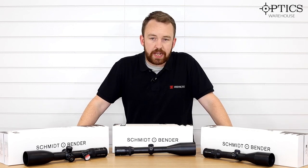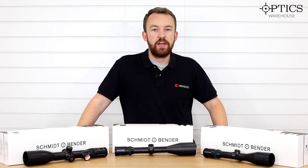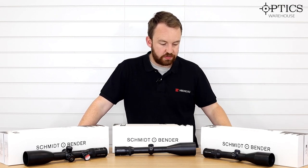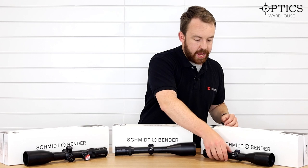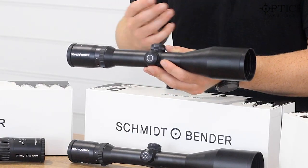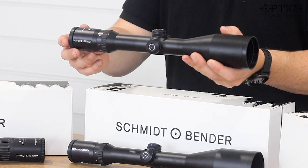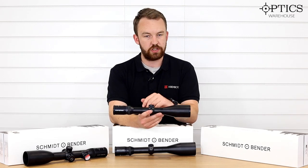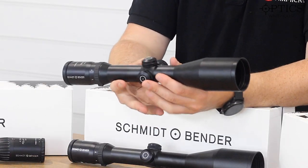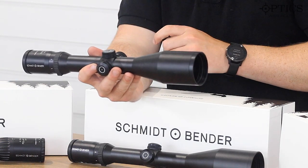We'll start with the Classic 3x12x50. A lot of you I'm sure are aware of the Schmidt and Bender Classic 8x56, which I will quite easily say is the quintessential stalking scope — nice and easy, 8x56, fixed at 100-yard parallax, nice and simple point and shoot, second focal plane, nothing too complicated. In the Classic range you now have more versatility, and the 3x12x50 is probably the most compact out of the range — not too long at all — so you can add it to multiple different rifle setups. You've still got a decent amount of scope mounting space on the front and back. You've got a fixed parallax here of 100 meters and capped turrets to allow you to adjust accordingly.